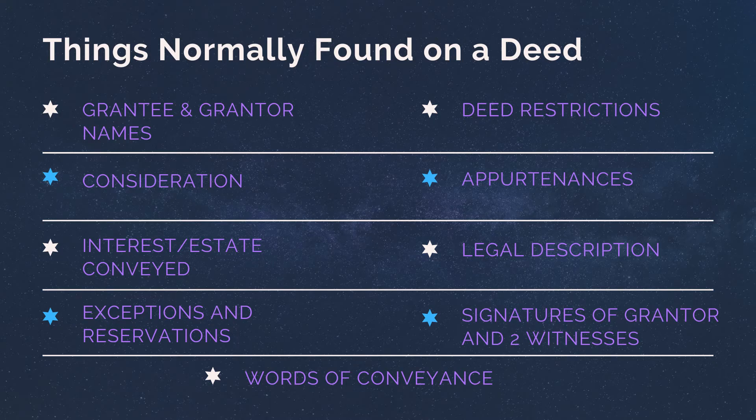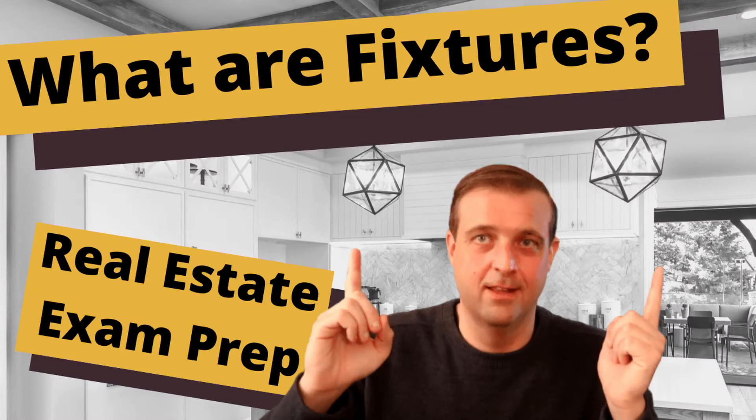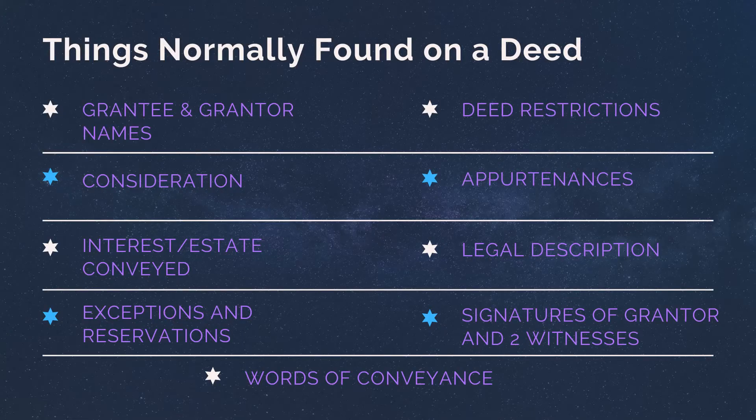Appurtenances — I like to think of these as distant cousins of fixtures; they're similar but not quite. Appurtenances include things like septic tanks, sheds, and parking lot spaces when it comes to condos. Also found on a deed: legal description, voluntary delivery and acceptance, signature of the grantor and two witnesses, and words of conveyance.